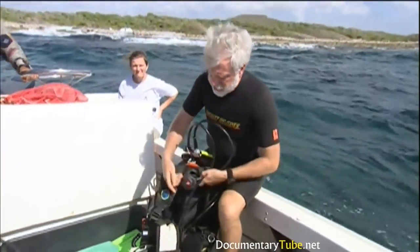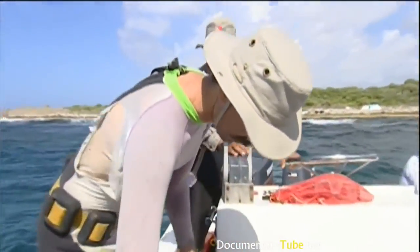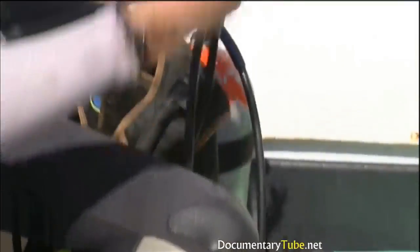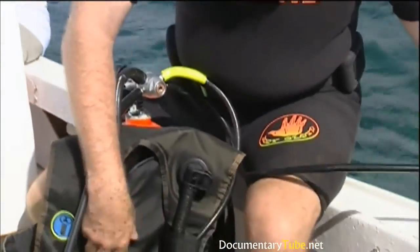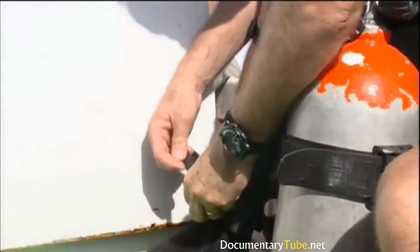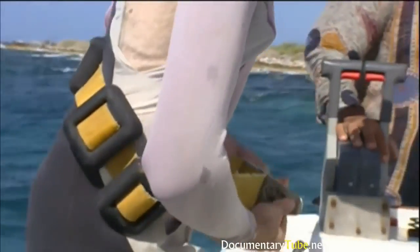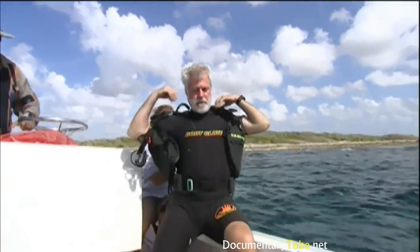Gerwig and researcher Dolphy de Brodt from CARMABI don their diving gear to revisit the rich collection site where the special algae was originally found. It's a shallow dive of less than an hour. It's been several years since Bill collected here, and he is anxious to see what's below.